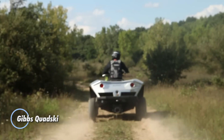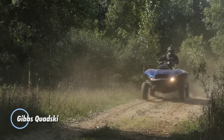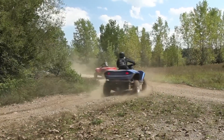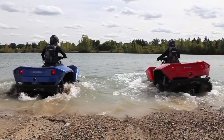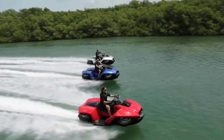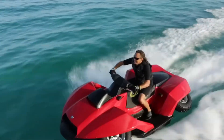Gibbs Quad Ski — a pioneering amphibious vehicle that combines the capabilities of an all-terrain quad bike with a high-speed jet ski. This unique vehicle is designed to seamlessly transition between land and water, making it ideal for adventurous individuals who enjoy exploring diverse environments. Powered by a powerful engine, the Quad Ski can achieve speeds of up to 45 mph on both land and water. With the ability to switch from land mode to water mode at the press of a button, the Gibbs Quad Ski offers unparalleled versatility.